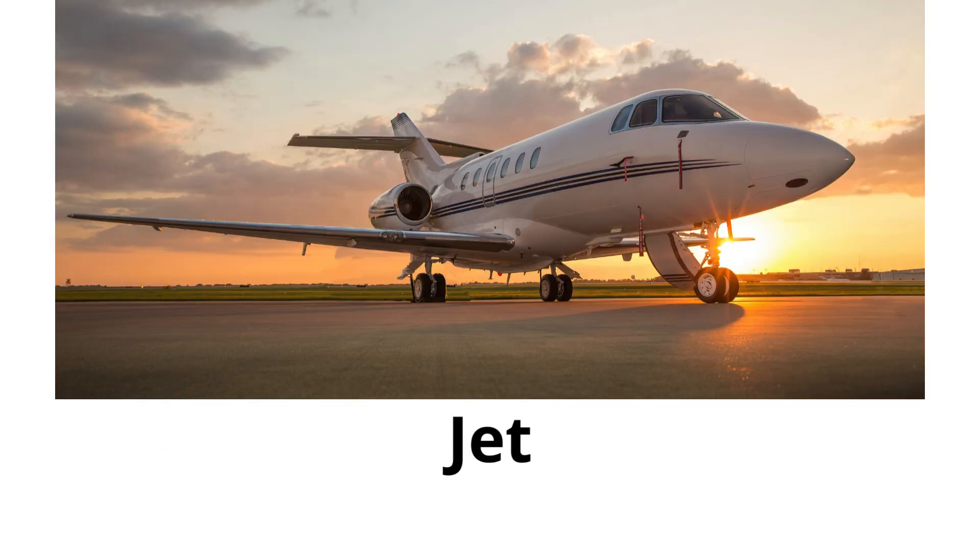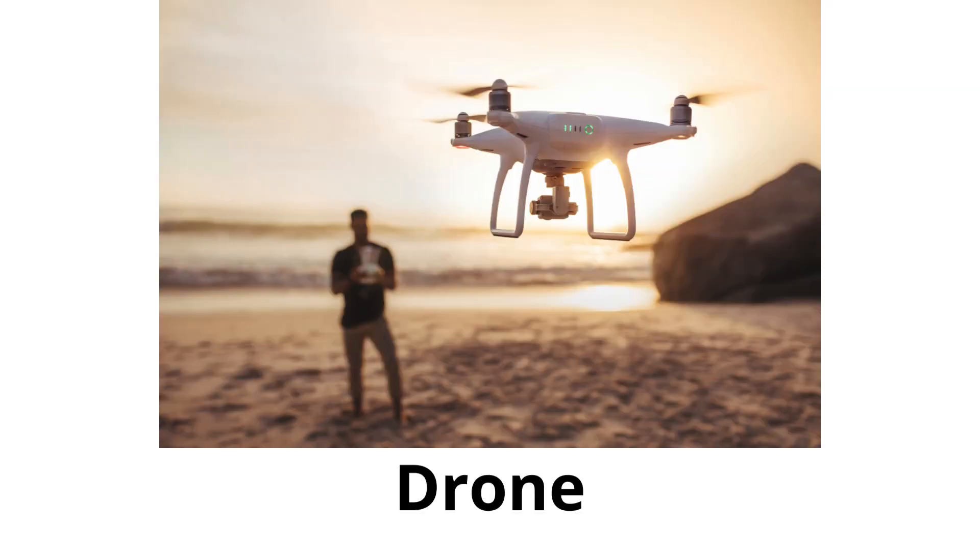Jet: a fast plane powered by jet engines, often used by the military or for very quick trips. Drone: a small remote-controlled flying machine, often used for taking photos or just for fun.